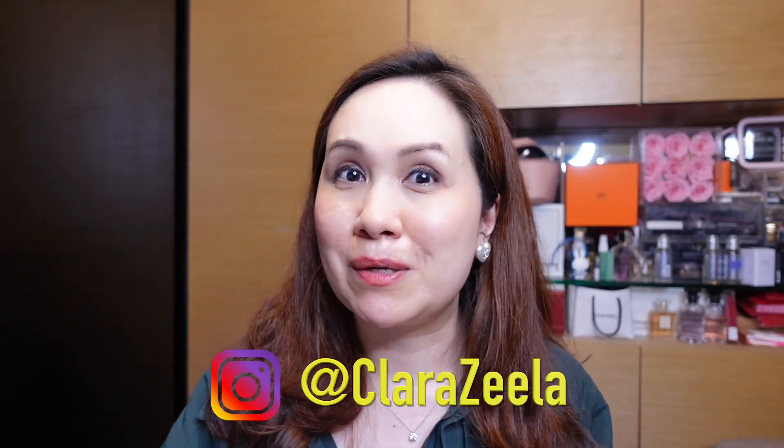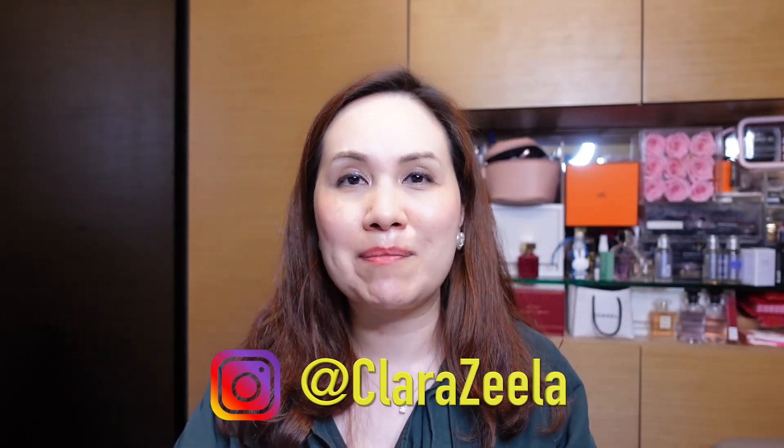Hi there, welcome to my channel. My name is Clara Z and I do videos on luxury handbags and fashion items. Today I was at the Hermès Autumn Winter Fashion Show showing their ready-to-wear for the Autumn Winter 2022 season, and since they did touch up my makeup a little bit, I decided why don't I just quickly film what I picked up from the Autumn Winter season.